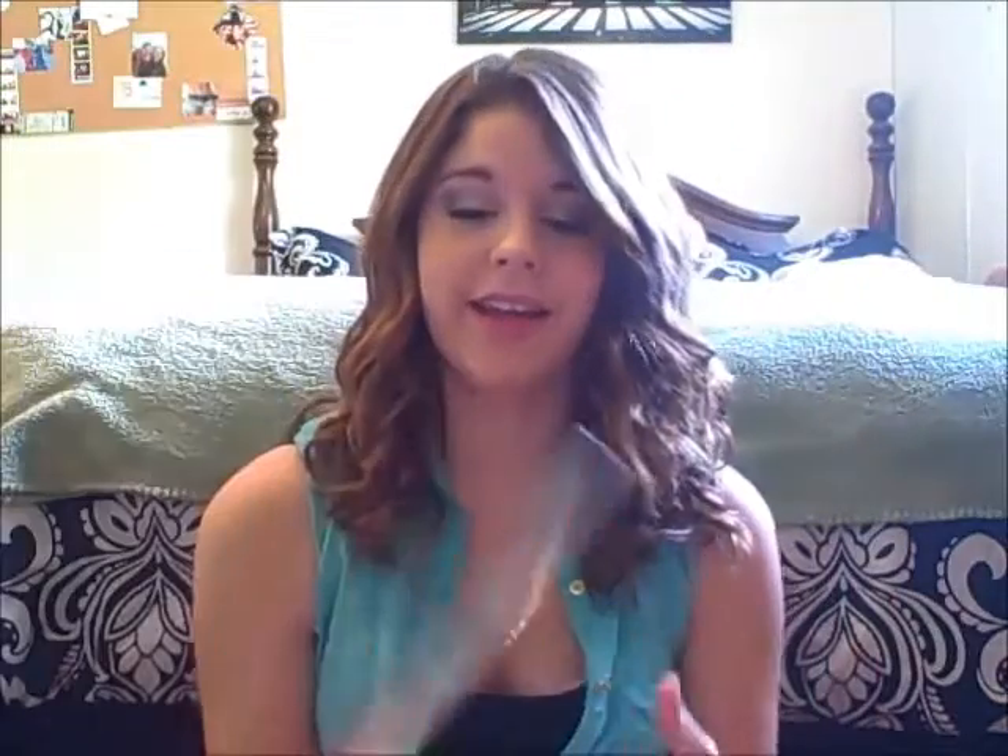Let's go ahead and get to the video — I hope you enjoy! First things I got were really standard: just binders. I got two one-inch binders from the Pink Chandelier collection, and I got one in blue and one in green.